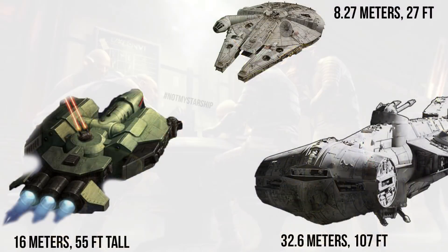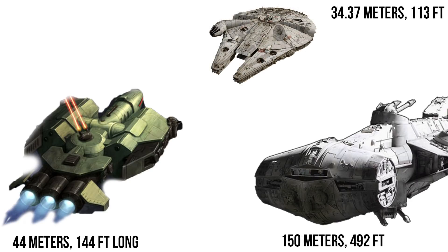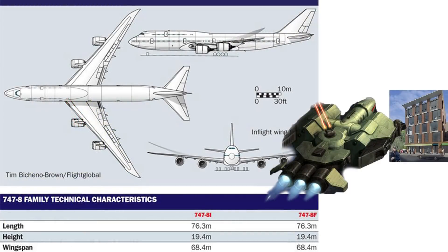Said to be twice the height of the YT-1300, it would be around 16 meters or 55 feet tall, making it half the height of the CR-90. At 44 meters or 144 feet long, it was about three huts longer than the Falcon and one-third the CR-90. If it were here on Earth, it would be about two-thirds of the dimensions of a Boeing 747 and around five stories tall.